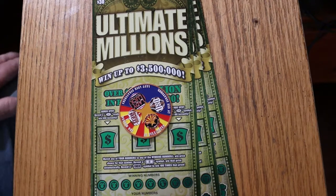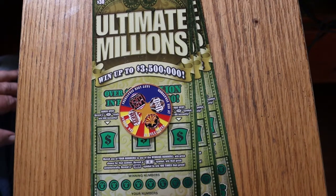What's up, YouTube? AZ Scratchers here with another little scratching session, and today I've got three of the Arizona Lottery's $30 Ultimate Millions, my favorite of the big boy tickets in Arizona.